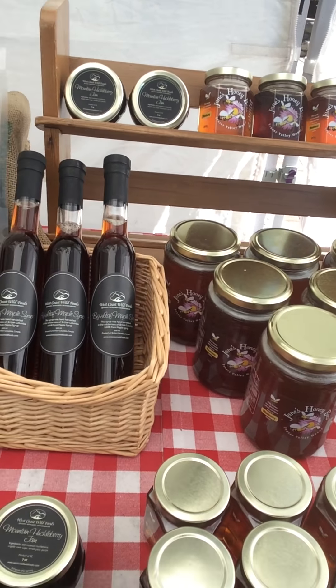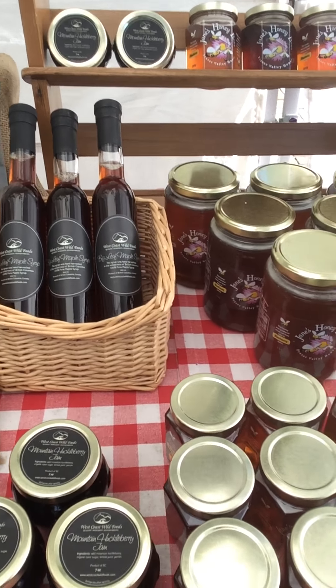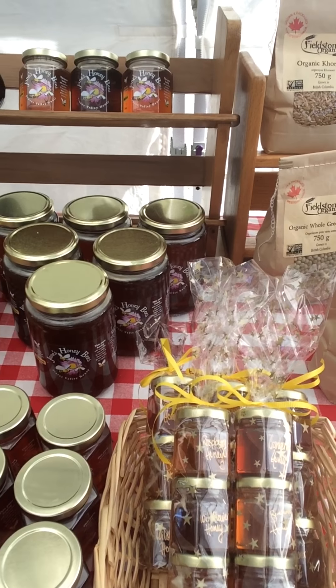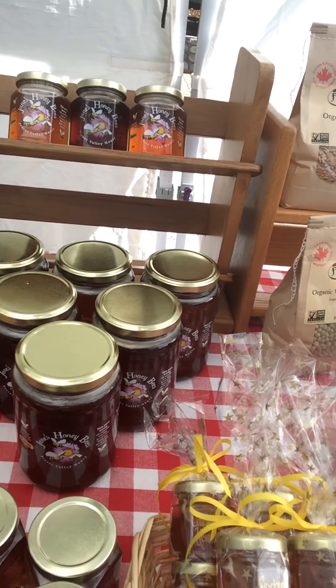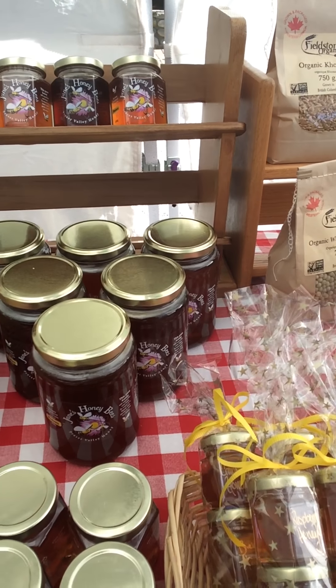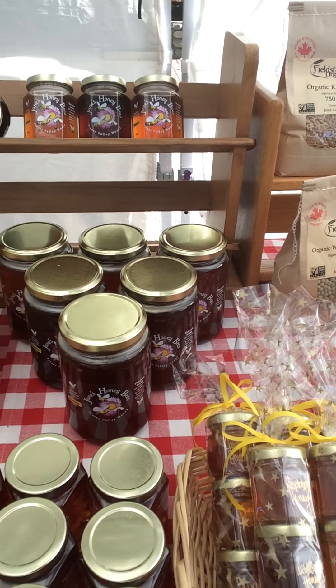Some Mountain Huckleberry and Saskatoon Berry Jam. Beautiful unpasteurized raw honey from James Honeybees — this is all from Surrey right now. We have blueberry honey as well as wildflower honey.